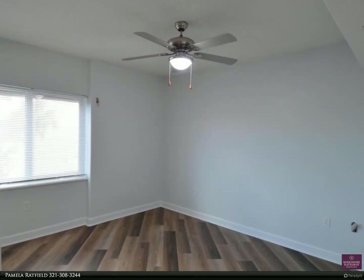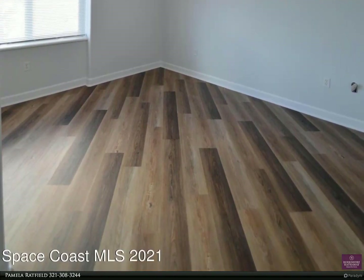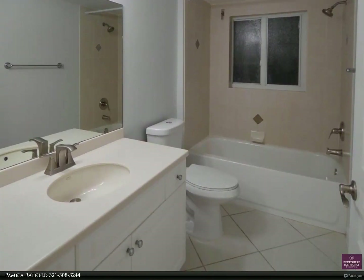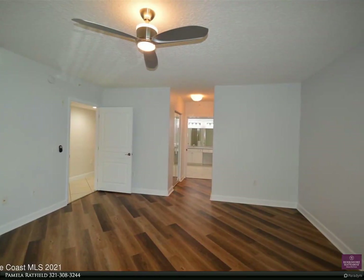Spacious patio to enjoy the launches or the morning sunrises. First, last, and security deposit required. For more information, review the details below or contact Pamela Ratfield at 321-308-3244.